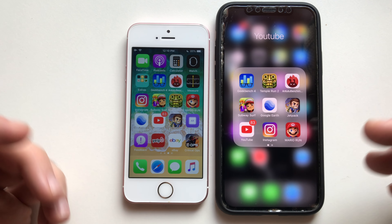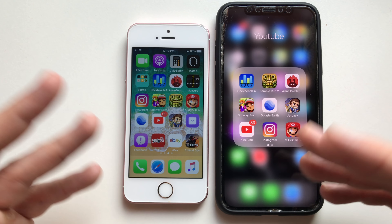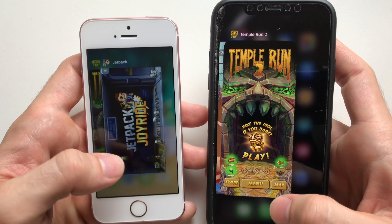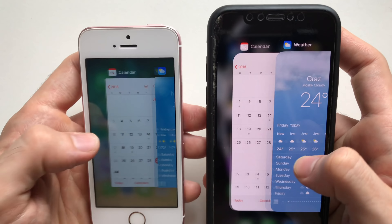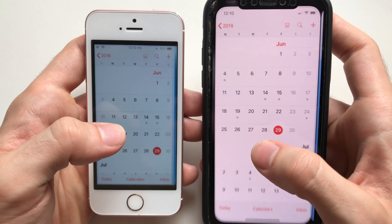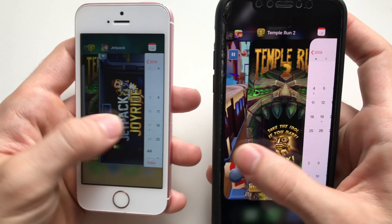You're paying four times the price but getting almost the same speed. Faster and a better experience, of course, but when it comes to speed both phones are excellent. Now going for multitasking — two gigs of RAM versus three. Starting with Calendar.